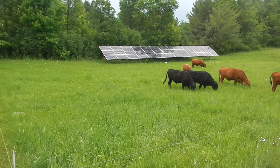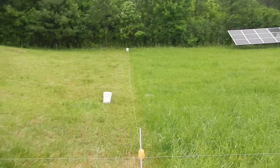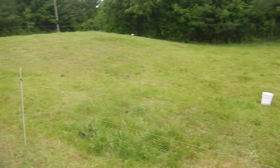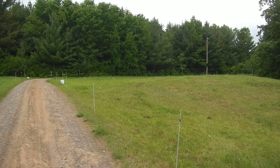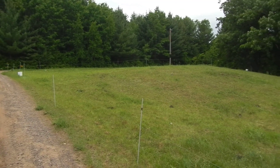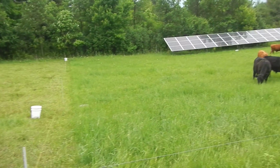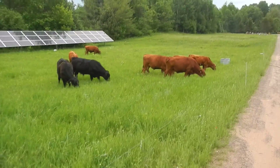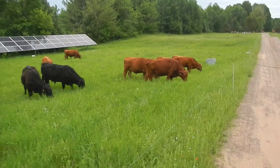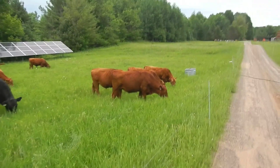Here's how we do carbon farming in northern Wisconsin, where we've got our portable electric fence set up to mimic herd migration and predation. These guys spend a very short time in a very small space eating, pooping, peeing, trampling, and leaving.